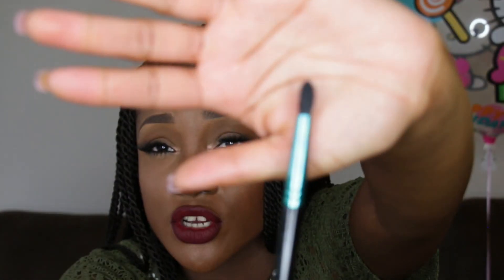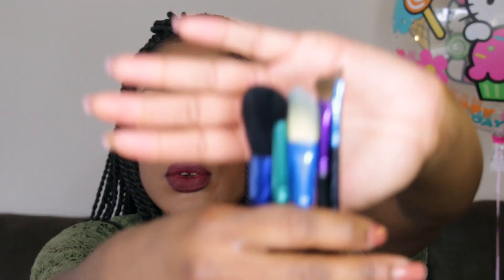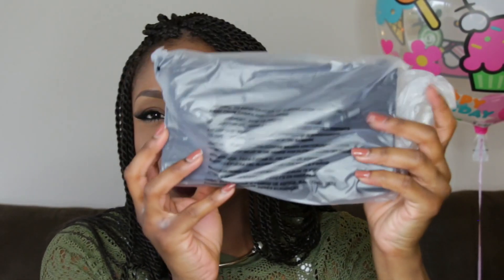There's also a small foundation brush, number 193SE, which can be used for many things. The last brush is the one not part of the permanent line — it's exclusive to this brush set. It's a pointed blending brush; MAC has a 224 but this is more pointed than that, so it'll be really good for getting into those crease areas and blending. This is brush 226SE. They all look great together, laid out just like this right out of the box.